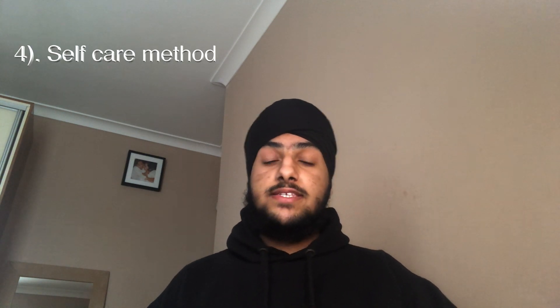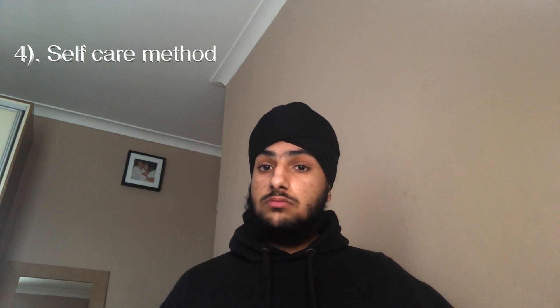Number four is the self-care tips and tricks. There are different types of stuff you can do under the self-care category. The first one is using an eye gel — you get an eye gel and you massage it into your eyes, and that just makes your eyes feel good and helps you go to sleep. You can also use those sleep mists.